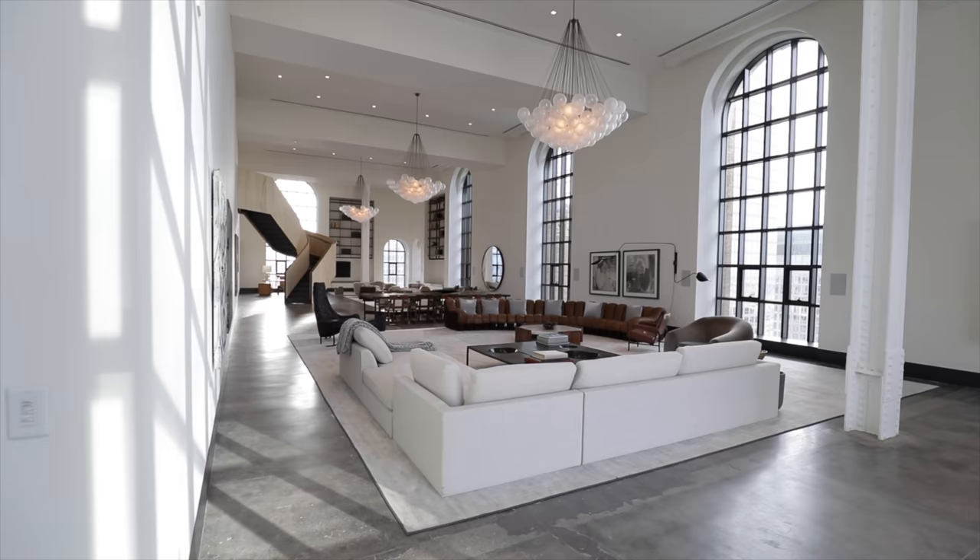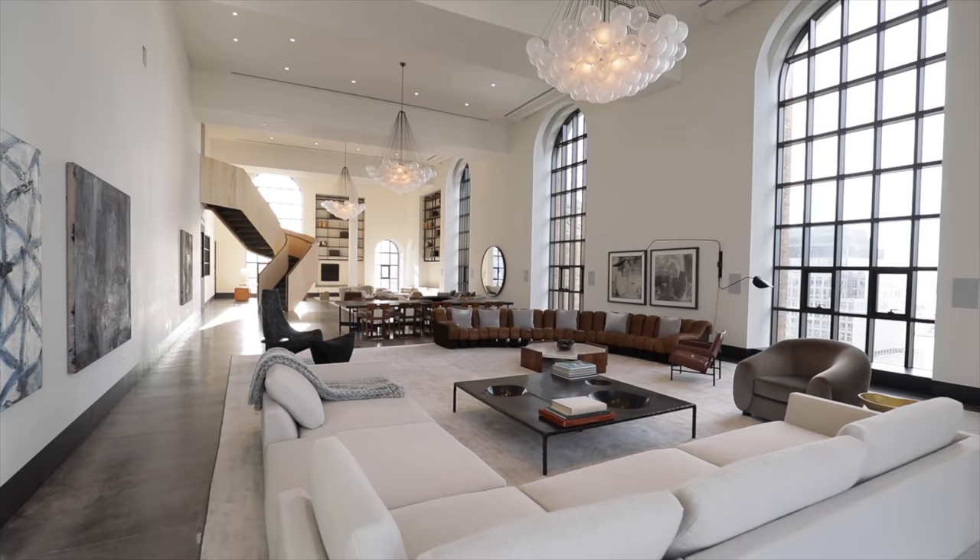Which makes this apartment officially the largest single unit we've toured on my channel, and that's something pretty special. Comment down below if you want to see more luxury apartment tours. I want to give a huge thanks to my friend Sean for showing us this incredible apartment. If you're interested in buying this apartment, make sure to get in contact with Sean. Also go follow Core Real Estate on Instagram and YouTube, and I will see you in the next video.